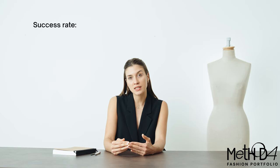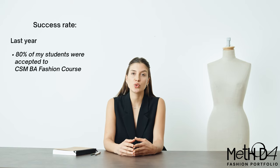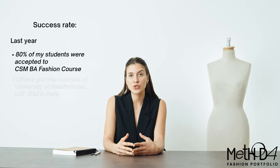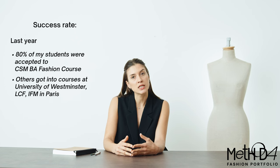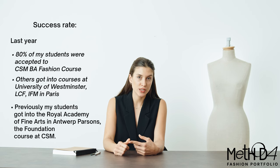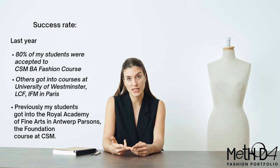Before we start, I'd like to share the results I've achieved using the method this course is based on. CSM's acceptance rate is 7%, and last year 80% of my students whose first choice was CSM got accepted. Other students got into universities such as Westminster, Kingston, and IFM. And in previous years, I worked with people who got into Parsons, the Royal Academy of Fine Arts in Antwerp, and the foundation course at CSM.